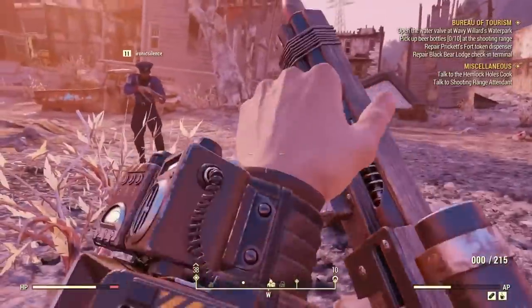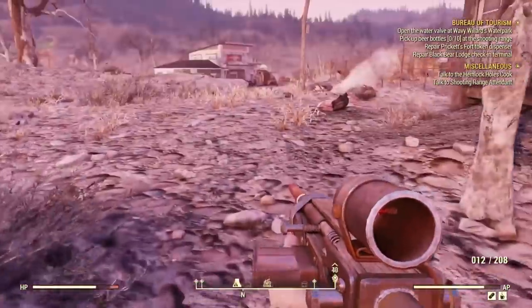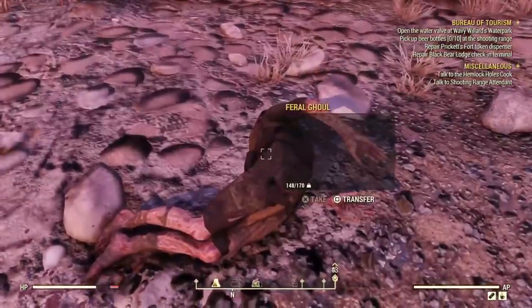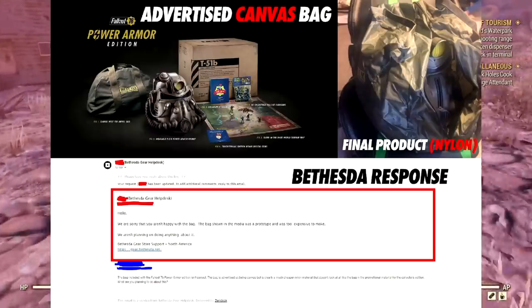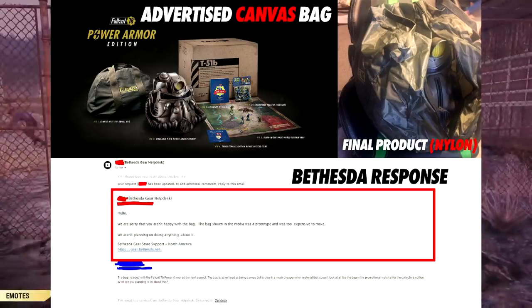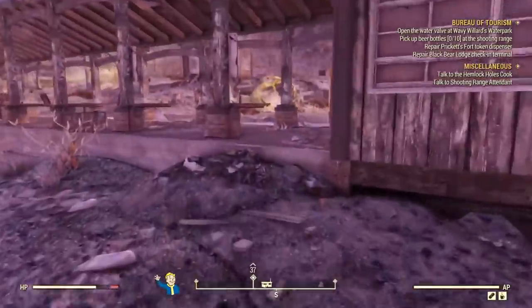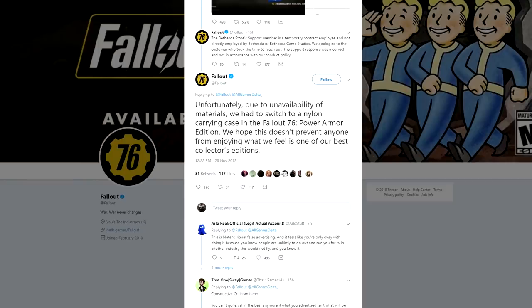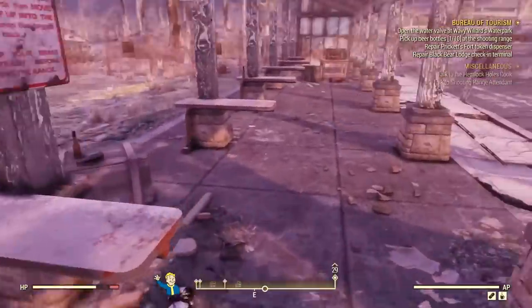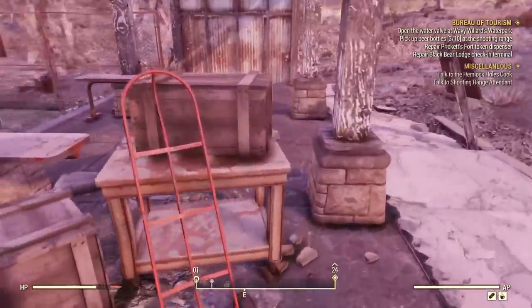When someone decided to complain about this situation, they sent an email to the Bethesda Gear help desk to find out exactly what was going on, and the reply they got was pretty amazing. It goes: 'Hello, we are sorry that you aren't happy with the bag. The bag shown in the media was a prototype and was too expensive to make. We aren't planning on doing anything about it.' That just perfectly encapsulates everything surrounding Fallout 76, to be honest.